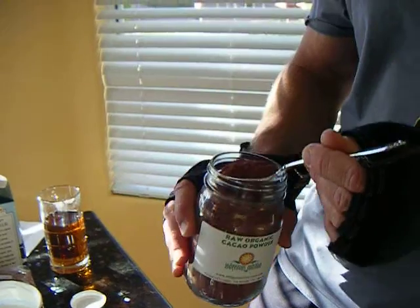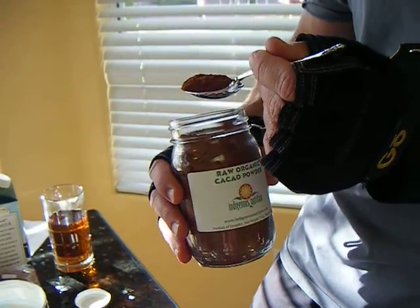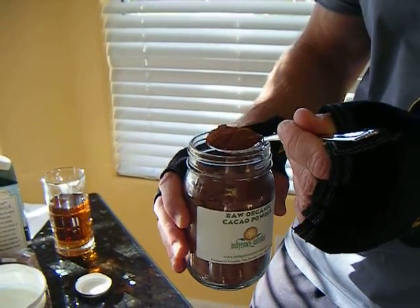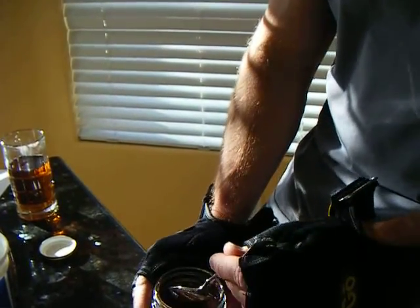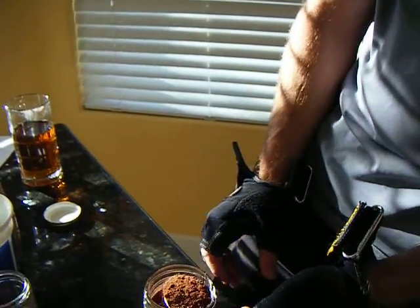You take one spoon of this powder. It's really fine. It's 100% organic and it is pure and this is what they make chocolate out of. If you do this with milk, that's a bad thing because milk makes this stuff not as effective. So that's why you think dark chocolate really isn't as effective as they say it is.